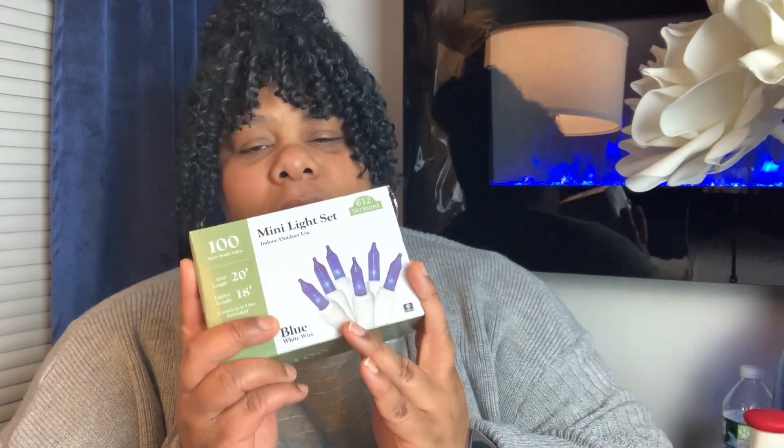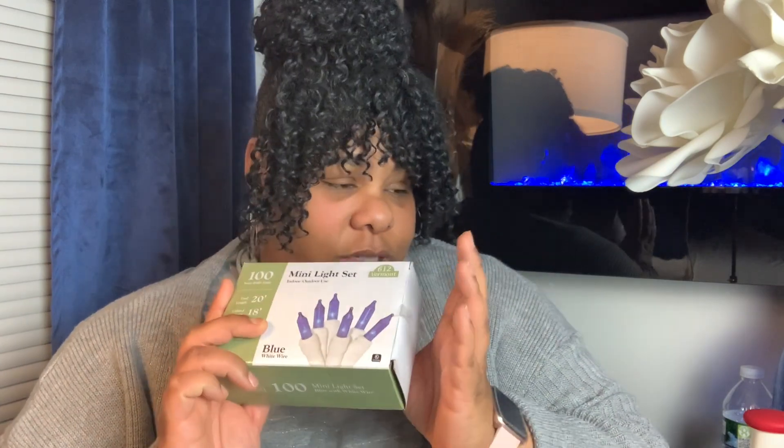That was it from Hobby Lobby. We did Walmart and Hobby Lobby, so let's go to Amazon and Target. From Amazon, I just picked up a box of blue lights — I'm not sure if I'm going to do what I was planning with these, but stay tuned. Just some blue lights with white wiring because these are going to go on my white tree.